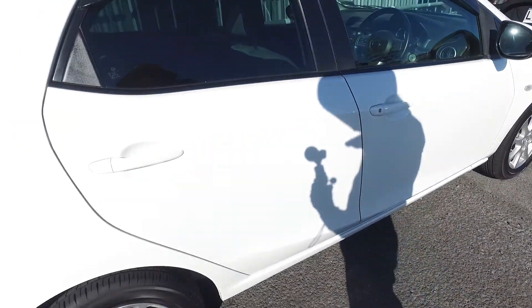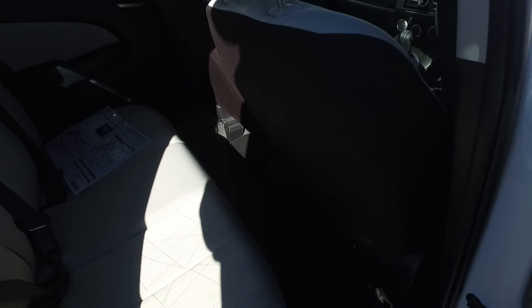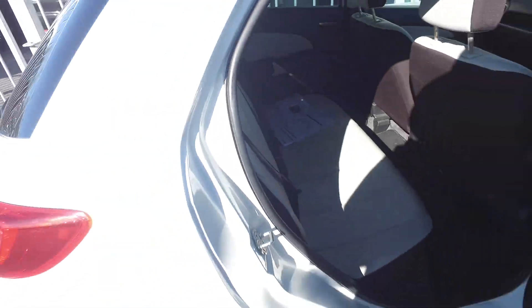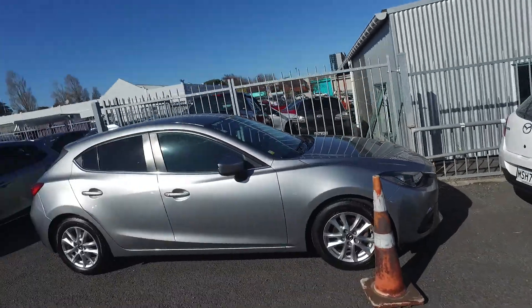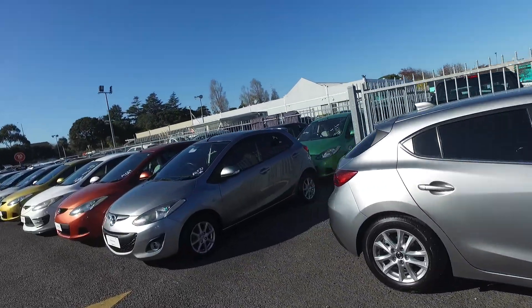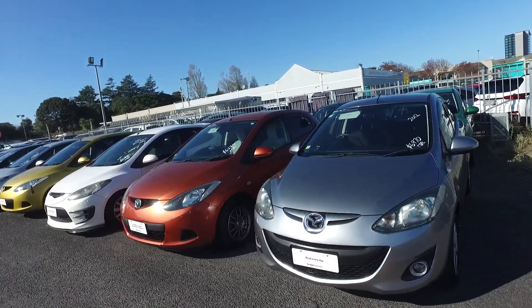Now for $6,500 we do have other Demios here that we can sell for that price. They're the slightly older ones without that vehicle stability control, but if you want an expert level of safety, a car like that is definitely the one for you. We've been selling cars over 36 years and sell over a couple of hundred cars each and every month, so we can definitely look after you. Give us a buzz.